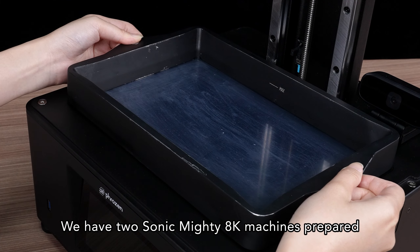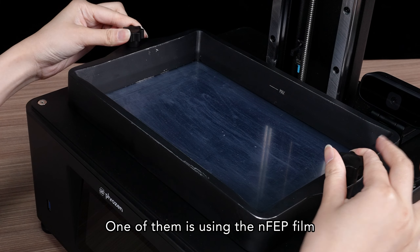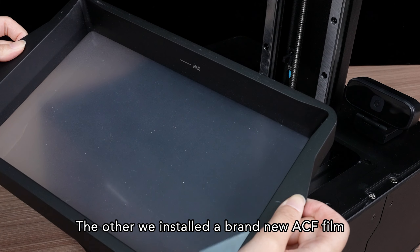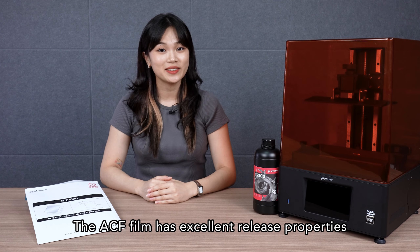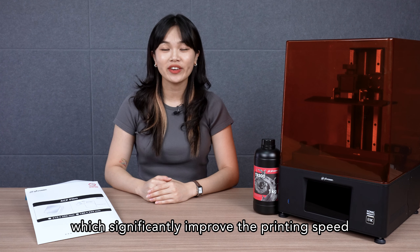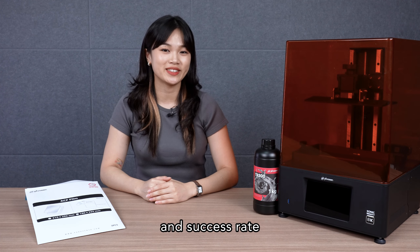We have two Sonic Mighty 8K machines prepared. One of them is using the NF-EP film, and the other we installed a brand new ACF film. The ACF film has excellent release properties, which significantly improves the printing speed and the success rate.